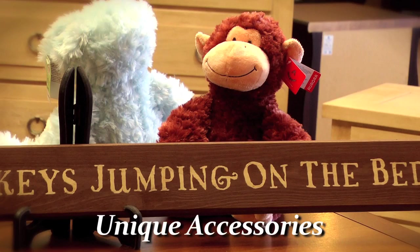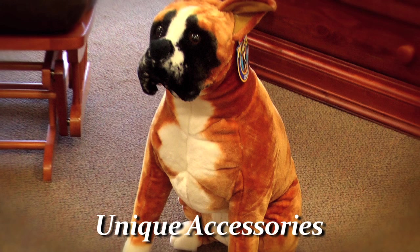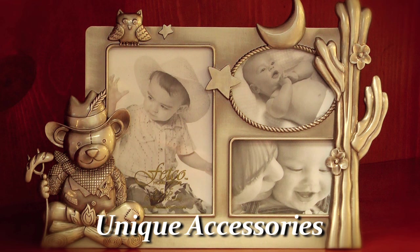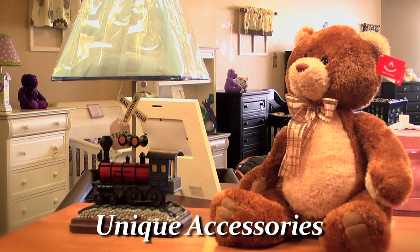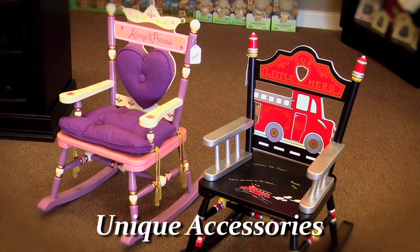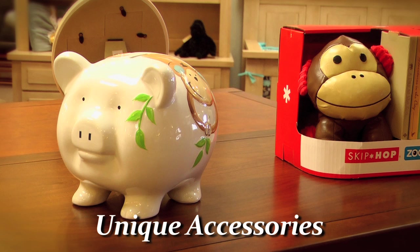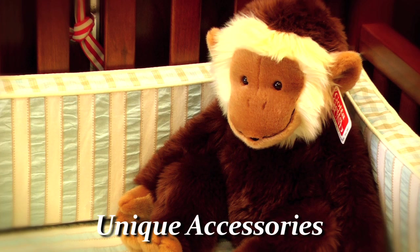One of the things that we bring at Babytime is unique accessories you cannot find every place else. We have a wide selection of stuffed animals, picture frames, and lamps. We like to offer accessories that are unique and different. We want you to be able to go to the shower and when you present your gift, somebody's going to ask you, "Where did you get that?" — Babytime.